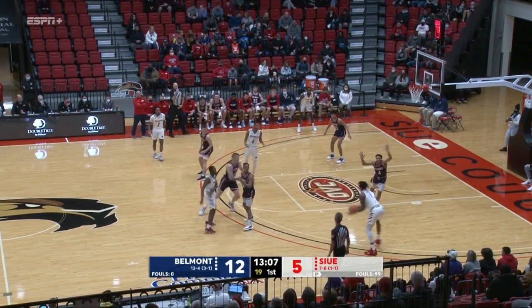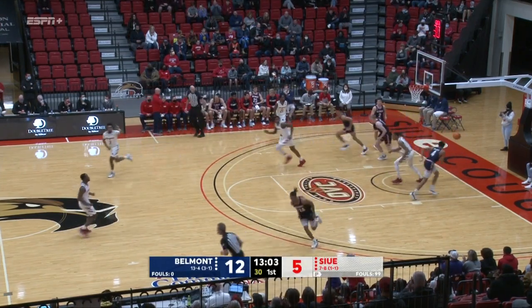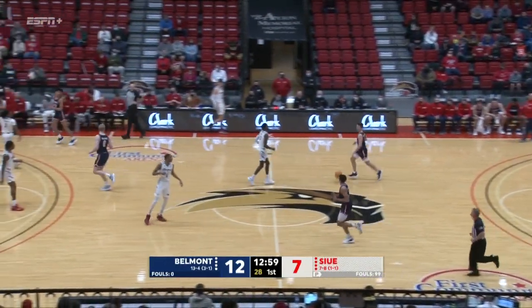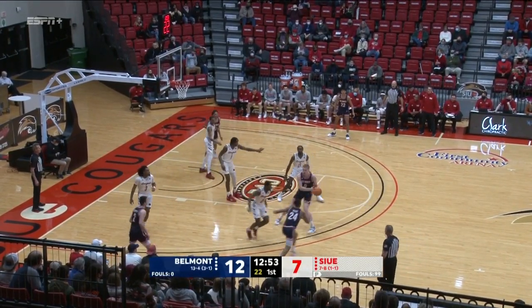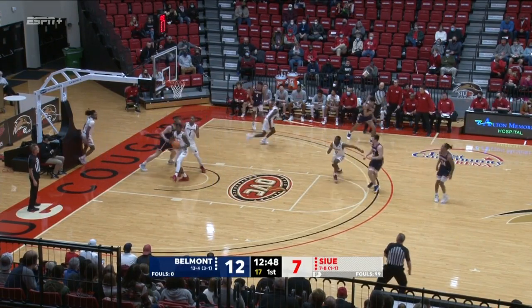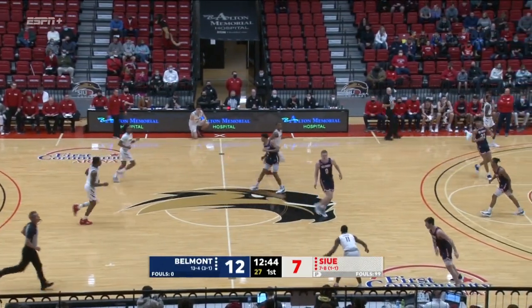Courtney Carter for Pruitt again. Pruitt's going to drive baseline. Pruitt strong off the glass. That breaks up that 8-0 run for the Bruins. Cuts the lead back to 12-7. Jacoby Wood on the left wing. Top of the key, Brawns. Murphy back for Brawns. Missed it off the glass. Pruitt rebounds for SIUE. His third of the game.